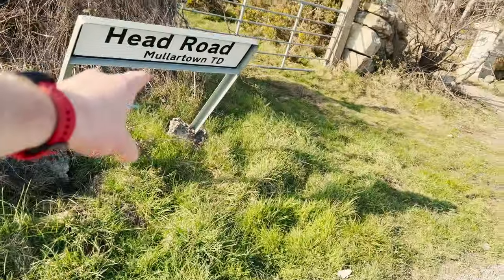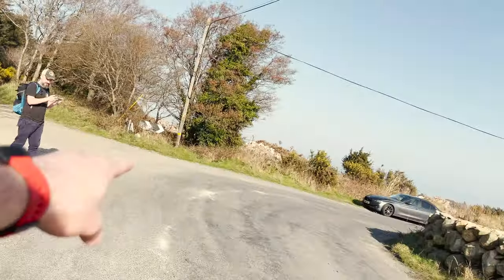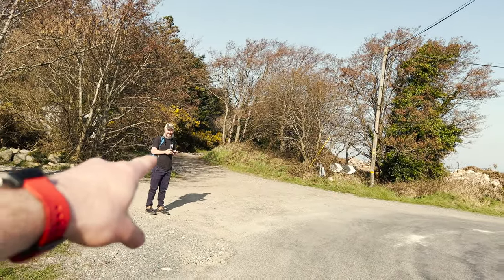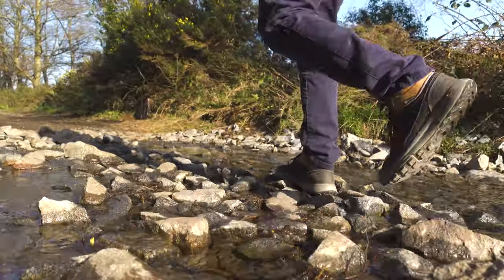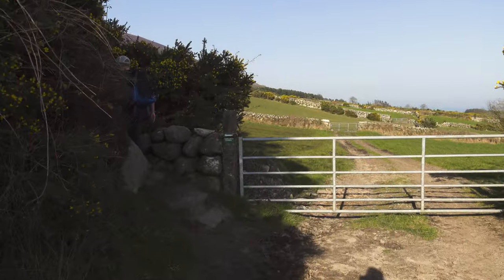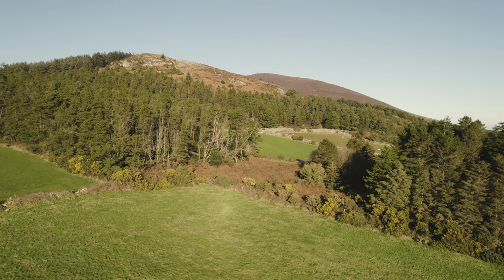Walk along the road so you see the sign for the head road. You see the bends and then we're Colin over there standing — turn off the road and walk up that laneway. Welcome to Best Hikes in the Mourns. In this little series, I'm going to be showing off some of the best hikes in the Mourne Mountains in Northern Ireland.